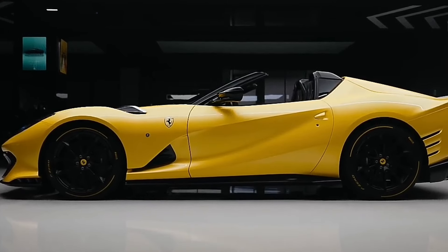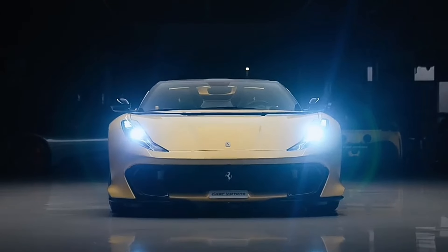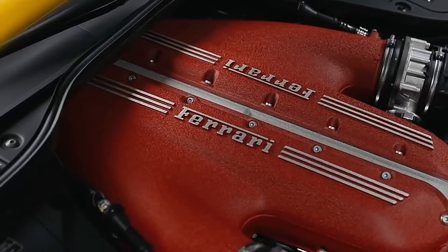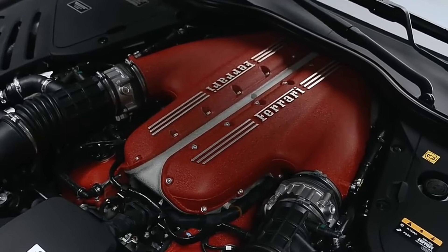Ever dreamt about zipping down the road in a Ferrari? Not just any Ferrari, but the Ferrari 812 Competizione. That's right, one of only 599 in the whole wide world. So buckle up, Buttercup, because we're diving into the world of super expensive, super exclusive speed demons.